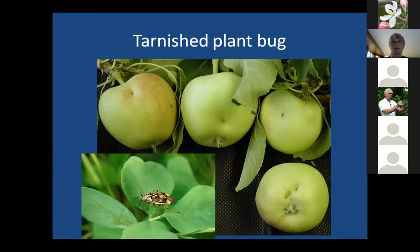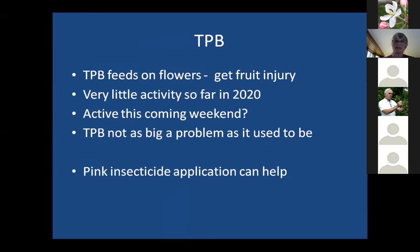Tarnished plant bug is another insect to worry about this time of year. We have not had good tarnished plant bug weather at all — they really like temperatures above 70 degrees and not too windy. The tarnished plant bug is a true bug that feeds on the flowers, sticking its proboscis into the flower and causing dimpling on the fruit. It's not as big a problem as it used to be many years ago, but on high density trees where there's lots of fruit close together it can be a problem, and putting on a pink insecticide can help.